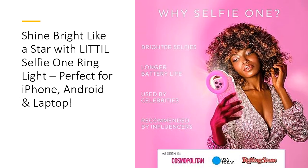The soft padding inside the clip ensures your devices stay scratch-free, while the adjustable design allows you to set the perfect angle. Whether you're snapping a selfie, recording a video, or participating in a video call, you can trust that your lighting will be on point. Plus, it's lightweight and portable, so you can take it anywhere.